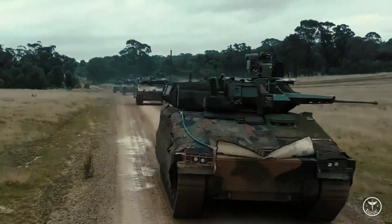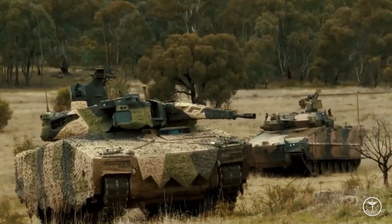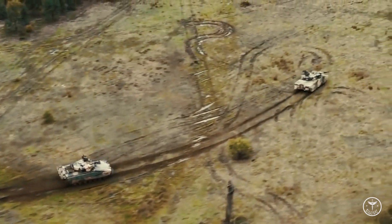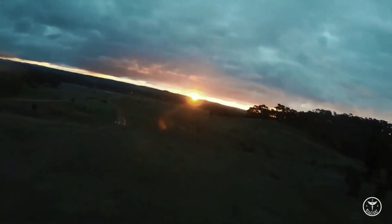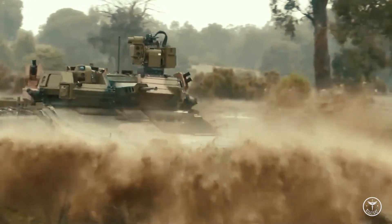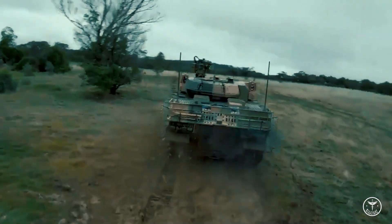The Lynx KF-41 — Kettenfahrzeug 41 — is a next-generation tracked infantry fighting vehicle developed by Rheinmetall Defense for global defense customers. It is the larger variant of the Lynx combat vehicle family, which also includes the Lynx KF-31 vehicle. The combat vehicle is equipped with active, passive, and reactive systems to offer protection against rocket-propelled grenades and anti-tank guided missiles.